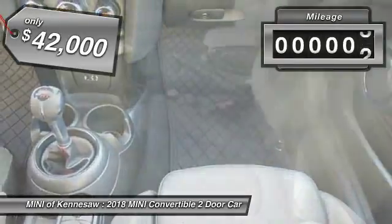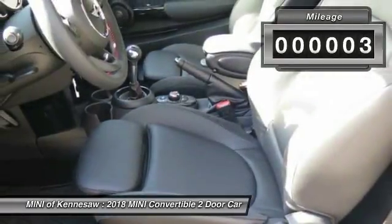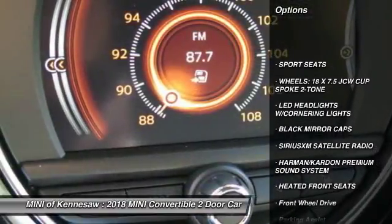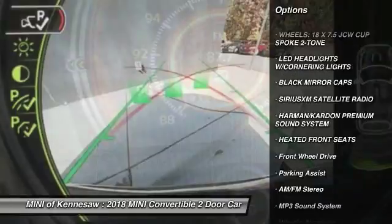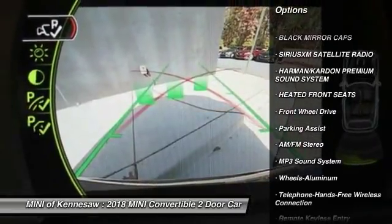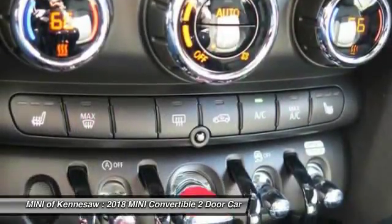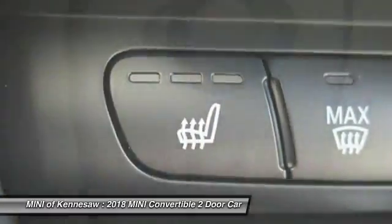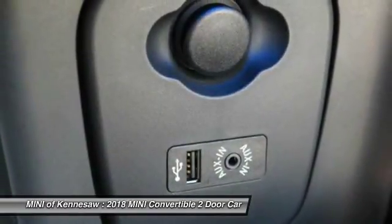This vehicle has less than 100 miles. Here are some of this vehicle's great options: anti-lock braking system, traction control, Bluetooth wireless data link for hands-free phone, power steering, aluminum wheels, floor mats, cruise control, front wheel drive, and AM-FM stereo radio.